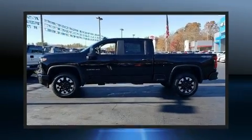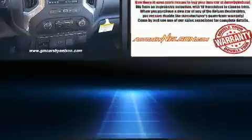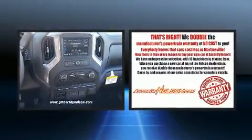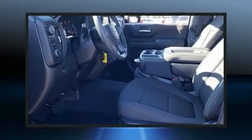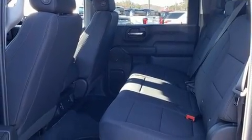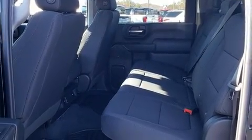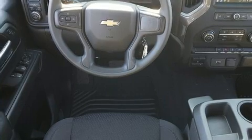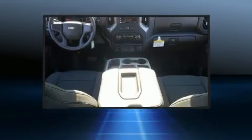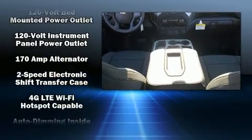Get excited about the 2020 Chevrolet Silverado 2500 HD. This four-door, six-passenger truck stands out among competitors in its class. Under the hood you'll find an eight-cylinder engine with more than 400 horsepower, and for added security, dynamic stability control supplements the drivetrain. Four-wheel drive allows you to go places you've only imagined.